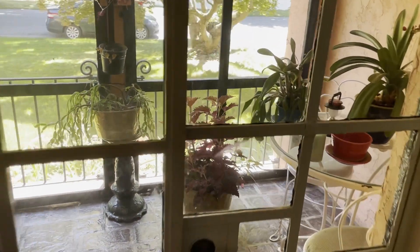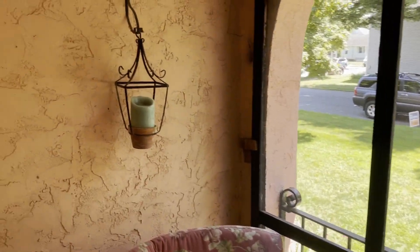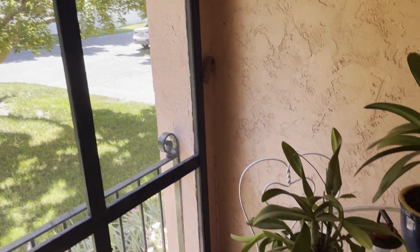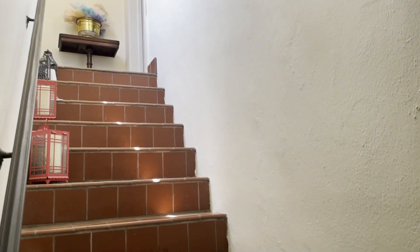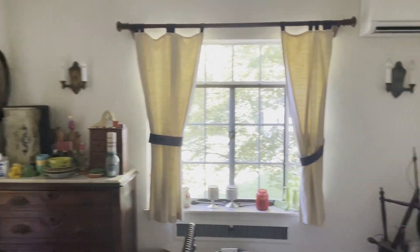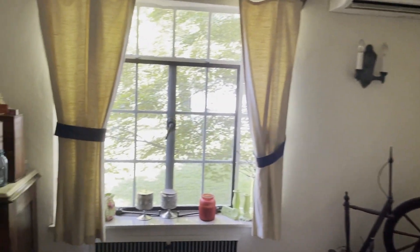She has this great little sun porch off of her dining room that is just so peaceful. I didn't want to invade their privacy, but I absolutely love this little stairway up to the bedrooms. The guest room had a great combination of things that interest Bill, but it also had some items that Sandy collected, like all these cute little antiques.